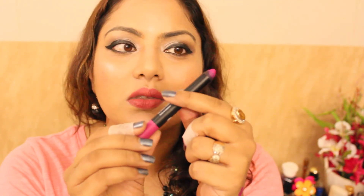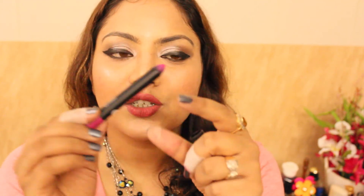The fourth lip pick is the Sugar Matte as Hell Lip Crayon in shade Mary Poppins — a lovely fuchsia pink colour. The packaging is a jumbo crayon that needs to be sharpened. This colour is really pretty and can be paired with flowy white, purple, or pink outfits for evening parties.